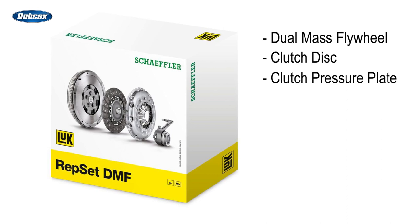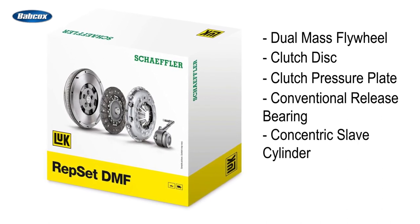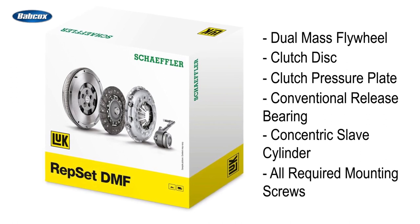The kit also includes a clutch pressure plate, a conventional release bearing or concentric slave cylinder depending on the application, and all required mounting screws.